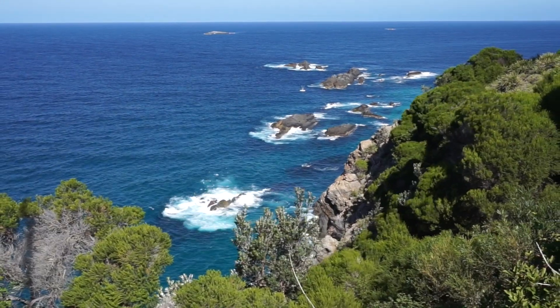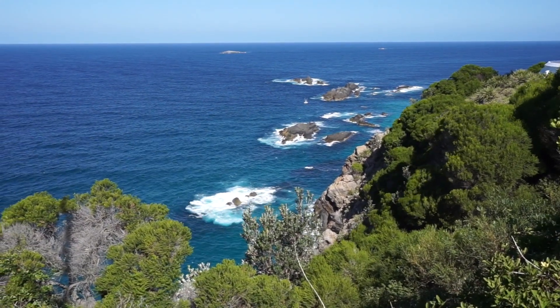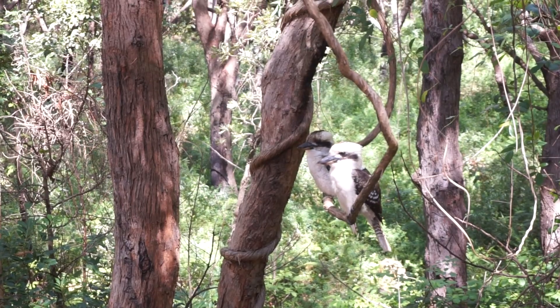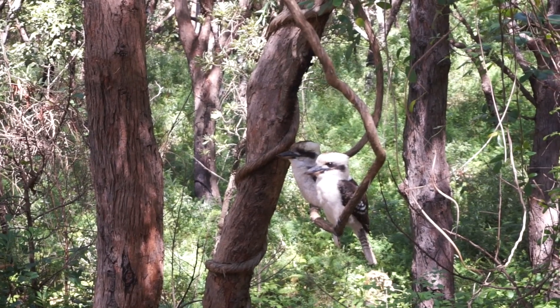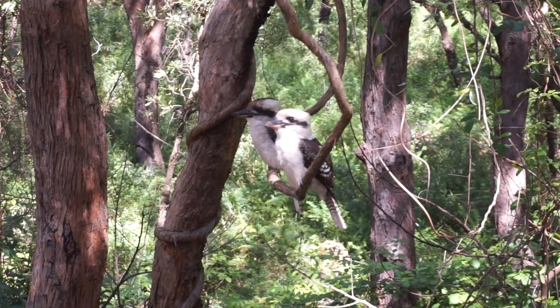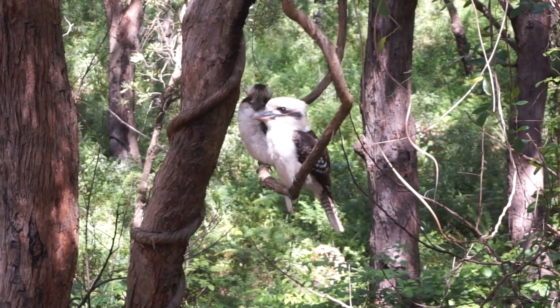Today we'll be getting a bird's eye view of Seal Rocks and the dramatic coastline surrounding historic Sugarloaf Point Lighthouse. When we arrived, we were greeted by a pair of kookaburra birds. These two are being quiet, but we've heard them in several places, including our first stop in Port Douglas, and this is what they sound like.